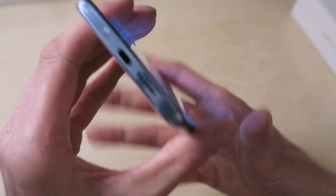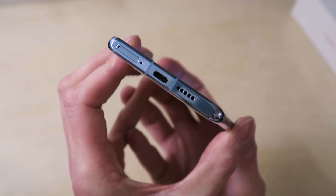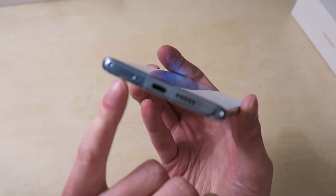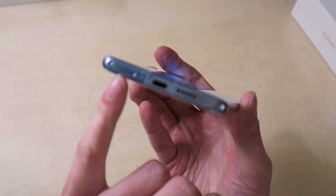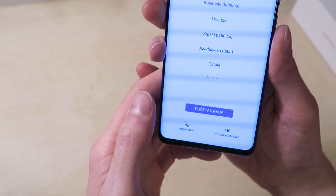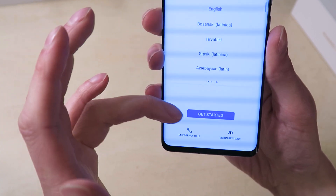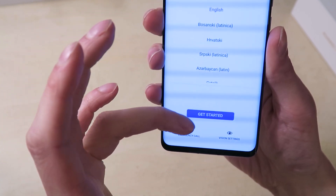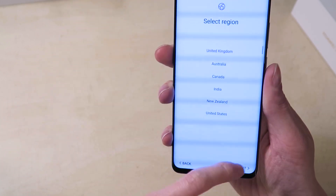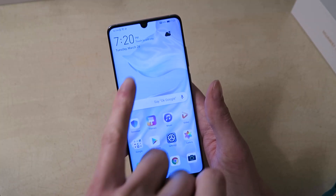Other things to note: no headphone jack — they're still using USB-C for headphones — speaker grille, dual SIM, and you can also use their NM cards for expandable storage. This is the 256GB model, but options include 128GB, 256GB, and 512GB. The 512GB variant comes in orange, which is very nice, though I believe that's only available in some markets in the UK.